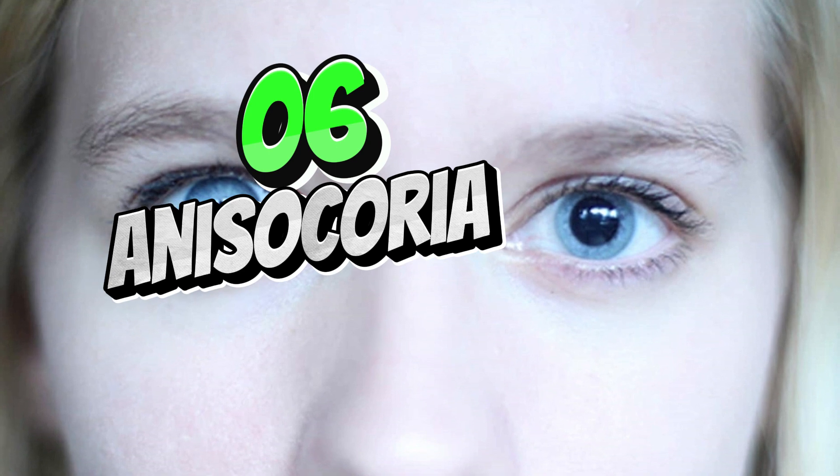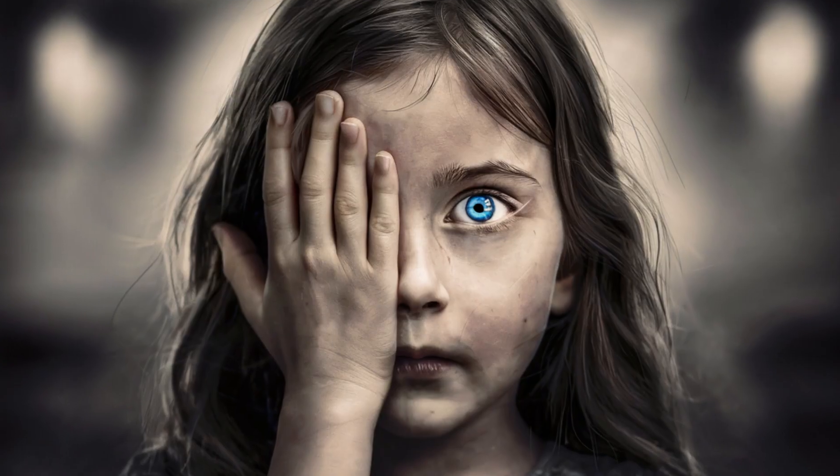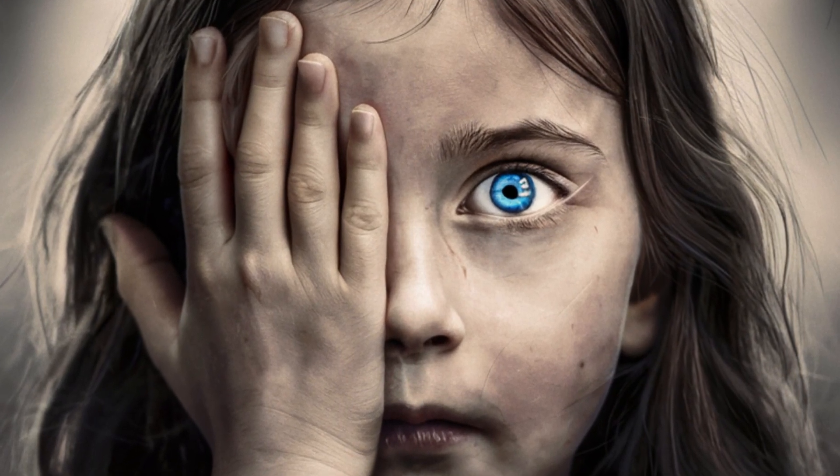Anisocoria is a condition where the pupils of the two eyes are different sizes. It can be benign, or a sign of an underlying medical condition, such as Horner's syndrome or a brain injury.